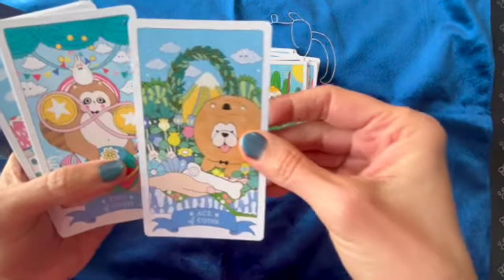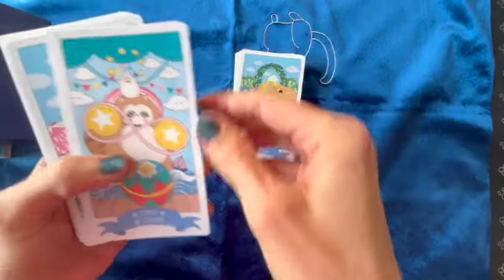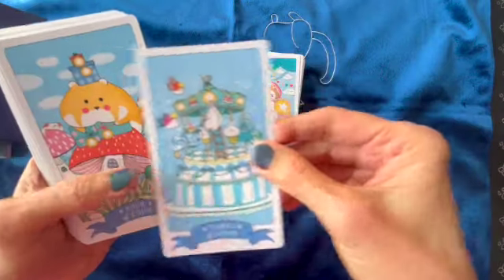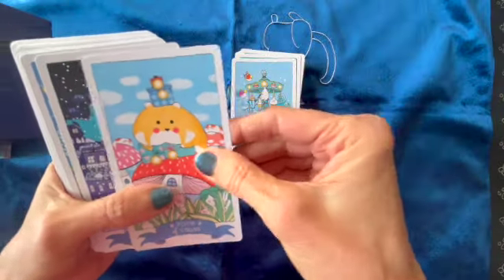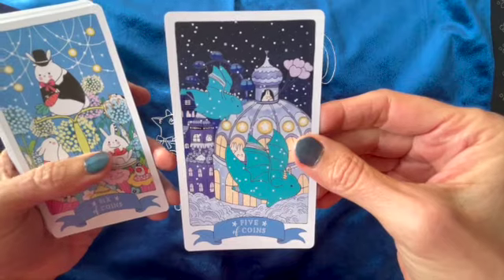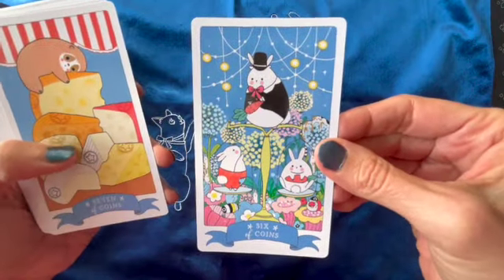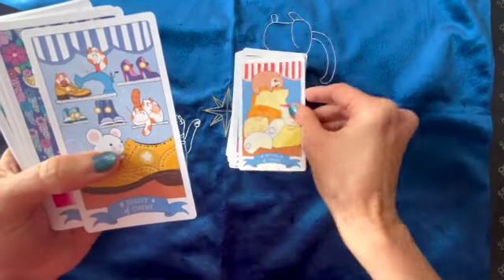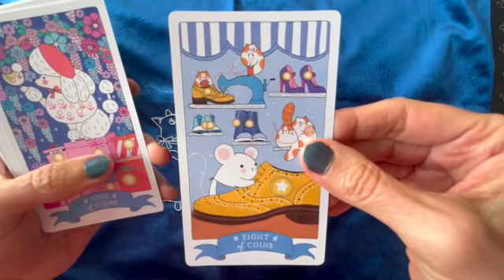After the wands we have the coins — the pentacles. It is not the usual order, but okay. So much ease. This one is cute too. Nice for hard work.